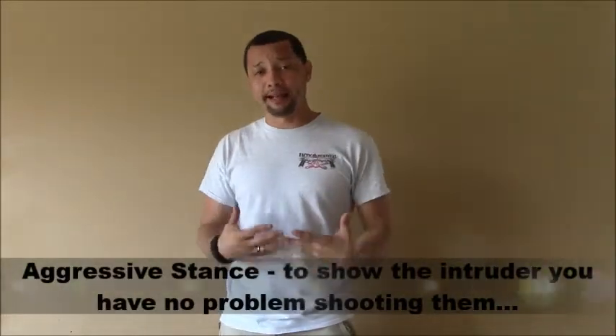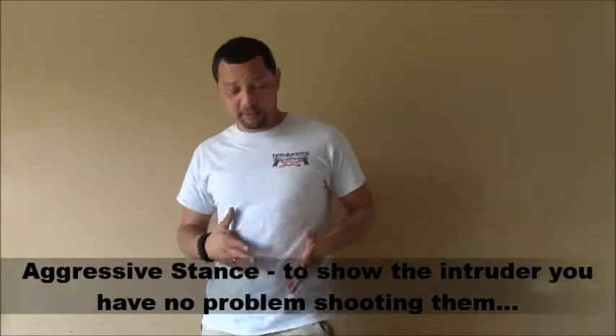What's up y'all, Hollow Point here, another video with Tactical Survival. Today's video is all about stance. An aggressive stance is basically the best stance — if you're right-handed, left foot goes in front, arms extended, lock elbows, push forward. That's an aggressive stance.